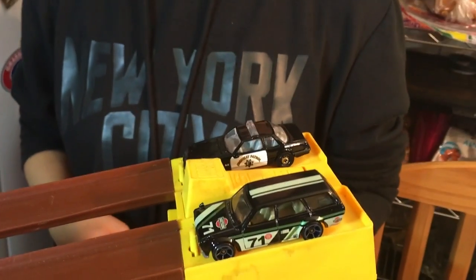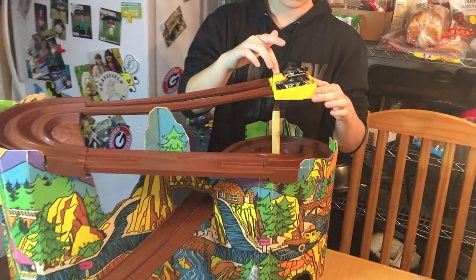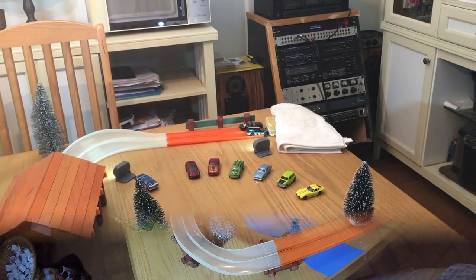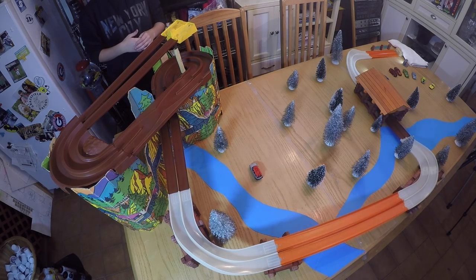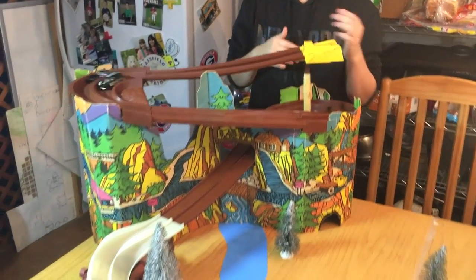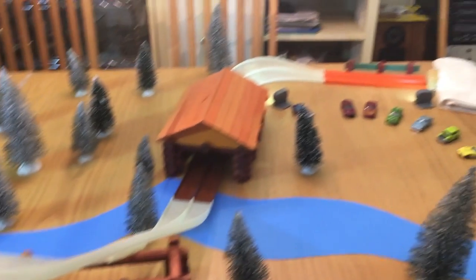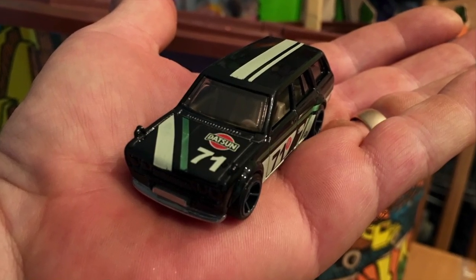Up next, the Mustang changes lanes and the Datsun Bluebird is on the start line. Another great race! I was sure the police car had that race from the second curve, but that Bluebird sure showed up just in time on that last curve and grabbed the win. We've got our second car headed to round two to meet the policia.